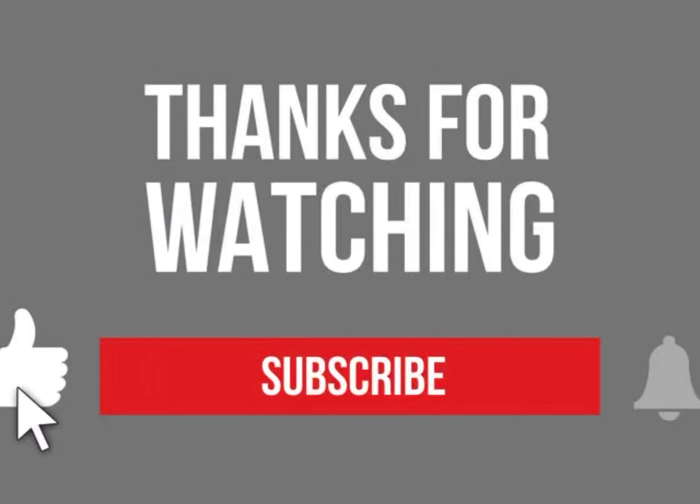If you enjoyed the video, please hit that like button before you leave. Hit the subscribe button if you're not currently subscribed — I would love to have you as part of my YouTube family. And if you are a returning family member, thank you so much for stopping back by. I do appreciate each and every one of you, and I hope to see you on my next video. Bye bye!